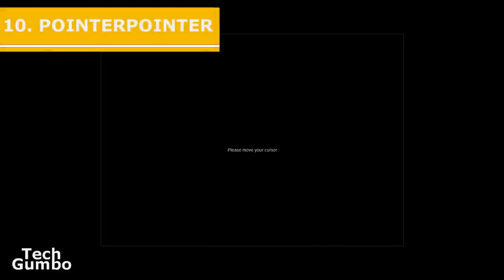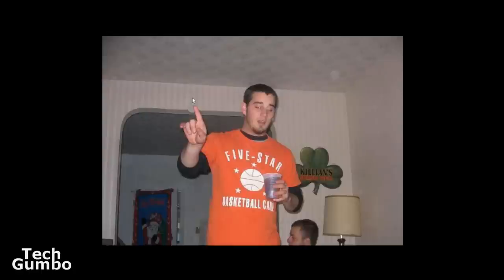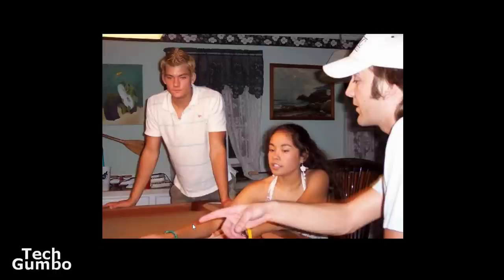Number ten: Pointer Pointer. This may be one of the most useless websites ever, but I would not say it's pointless because it's all about pointing. What you do is place your cursor anywhere within the black box, and it will find a picture on the internet of someone pointing at your cursor. It's very odd — let's try this out. There's the first one pointing at the cursor. Try another one here — pointing at the cursor — and one more here. Again he's pointing at the cursor. So that's how you use Pointer Pointer.